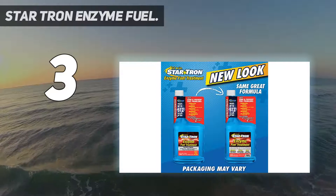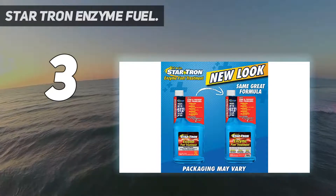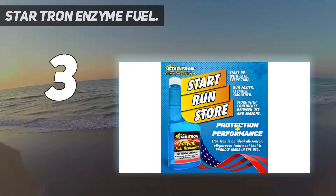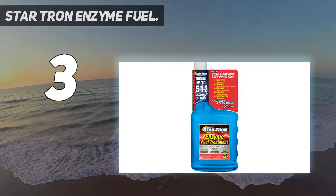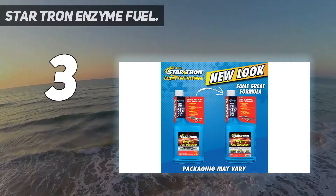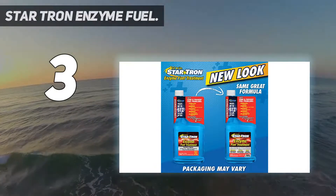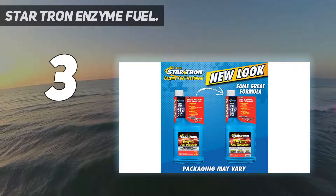This formula can treat up to 512 gallons of gas and provides protection for 2 years. It can be used with high-performance vehicles that run on gasoline or ethanol blends up to E85. Improved engine performance and fuel economy are just some of the advantages, and your engine will last longer thanks to the protection this product provides for 2 years regardless of miles traveled.